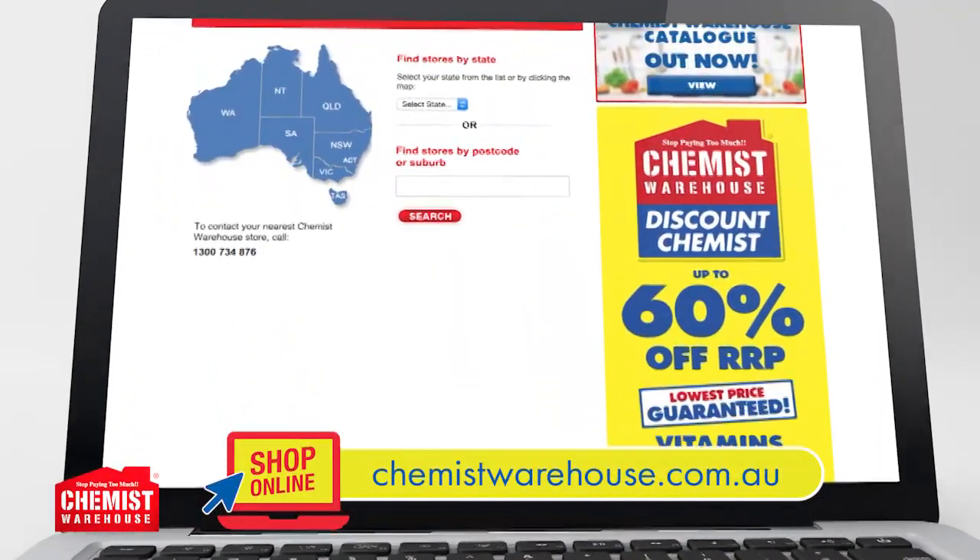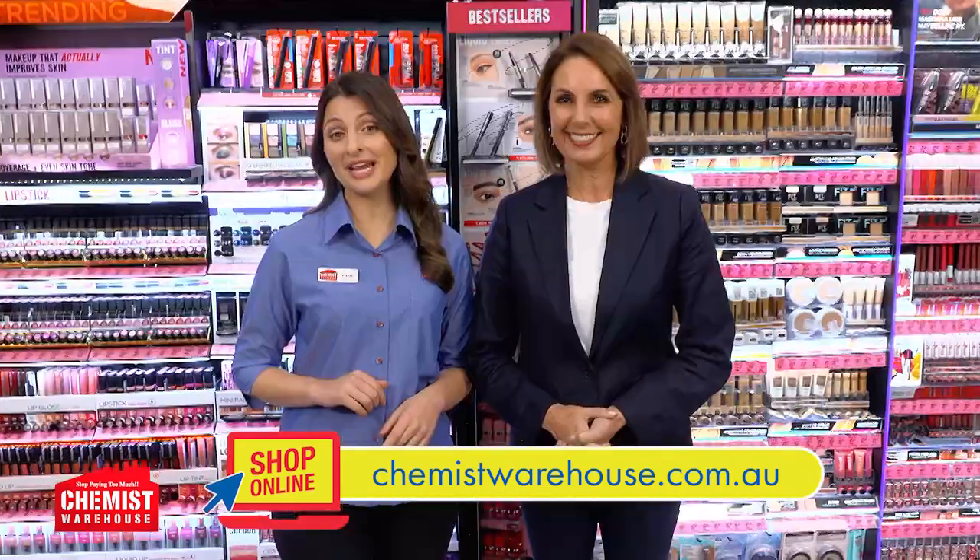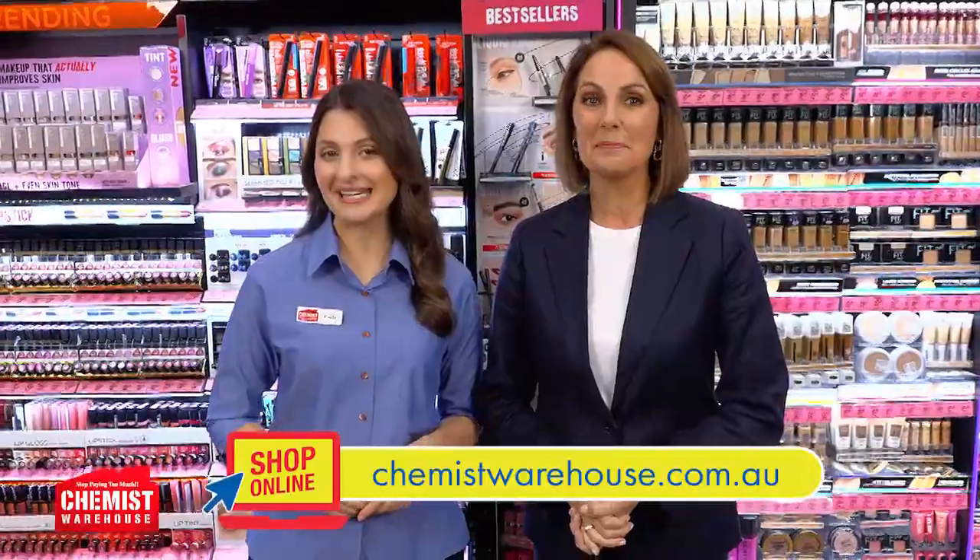Check out these helpful products and more of our exciting range in store today. Just find your local Chemist Warehouse on the website or app. We're open seven days till late to support all your health and beauty needs. See you there.